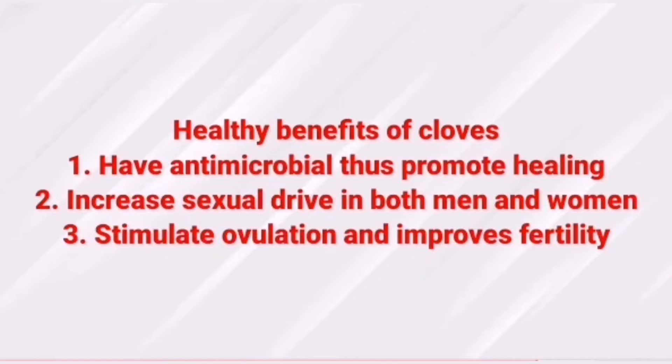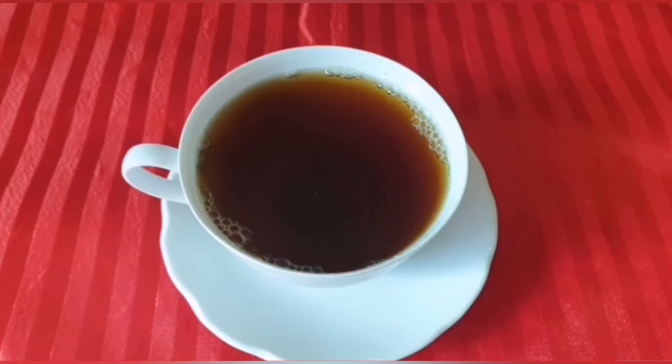Cloves have a lot of health benefits — it also increases the sexual drive, it stimulates ovulation, and improves fertility. It has a lot of benefits. Remember to like, share, comment, subscribe, and keep watching this video.